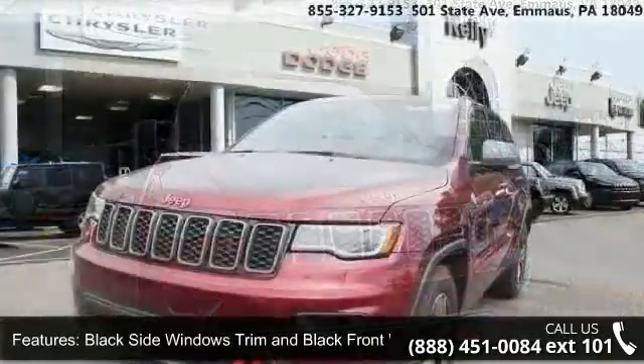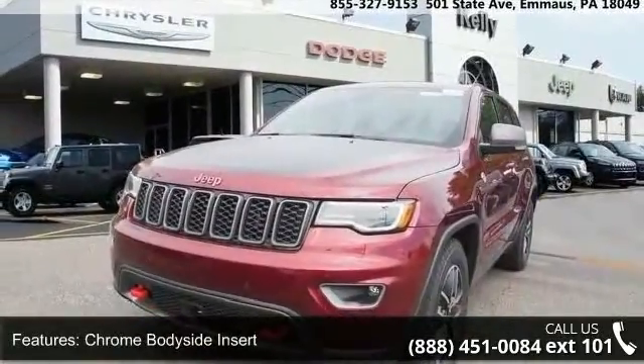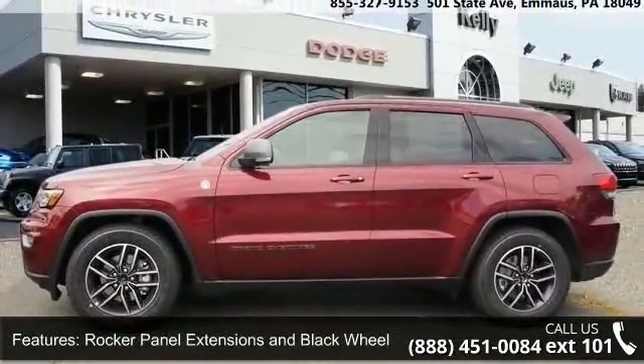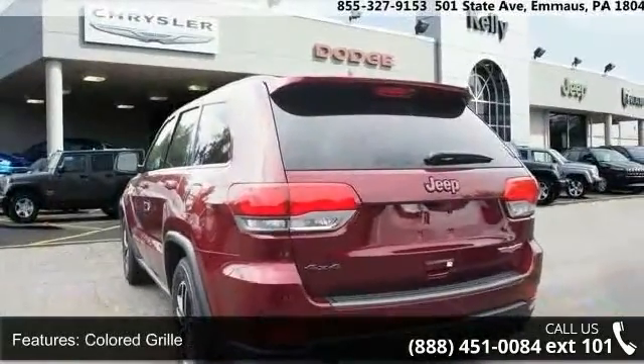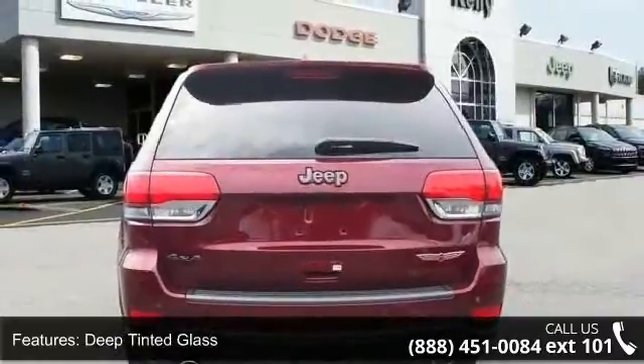Enjoy these notable features: black side windows trim and black front windshield trim, chrome body side insert, rocker panel extensions and black wheel well trim, colored grille, deep tinted glass, front fog lamps, laminated glass, LED brake lights, lip spoiler, and power liftgate rear cargo access.